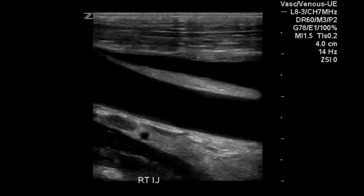This is an ultrasound examination of the right upper extremity and jugular vein for a patient who has a failed PICC line.